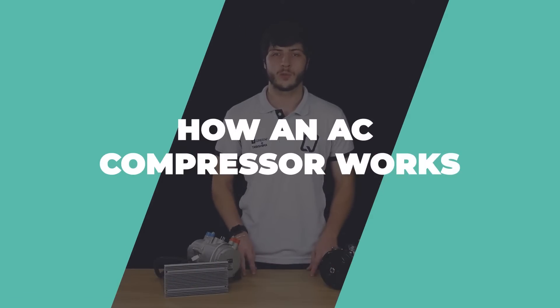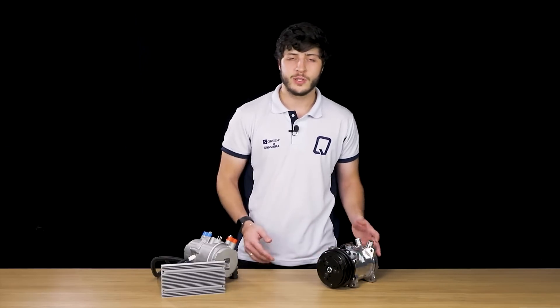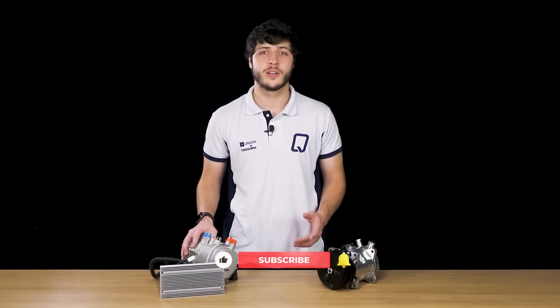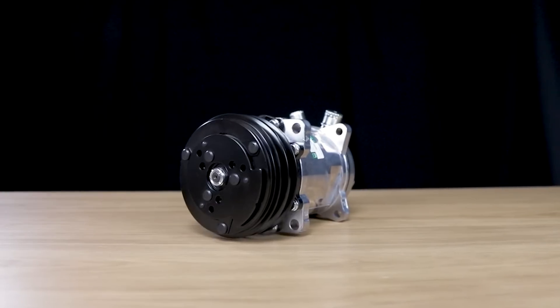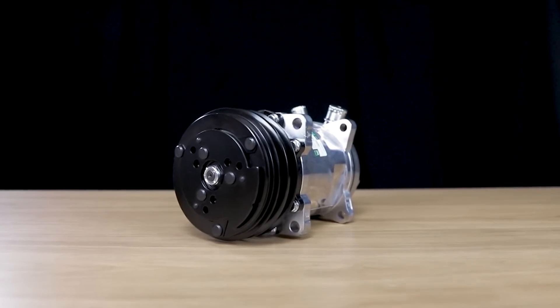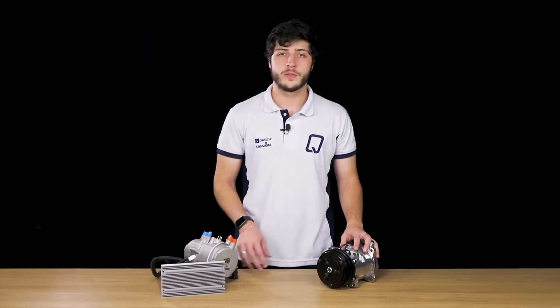First, we need to understand how each compressor works. The mechanical compressor, also known as a belt compressor or a direct drive compressor, is driven by a belt connected to the vehicle's engine. On the other hand, the automotive electric compressor is powered by electricity and does not depend directly on the vehicle's engine to function. In summary, the main difference is the drive method and the power source: the mechanical compressor is driven by the rotation of the motor via a belt, while the electric compressor uses an internal electric motor to generate the required pressure.